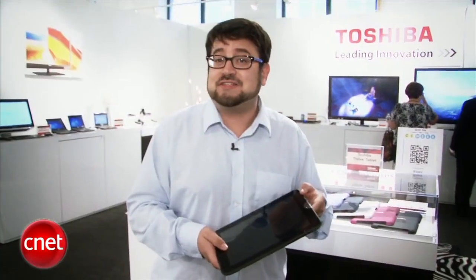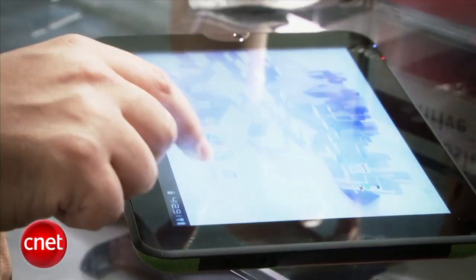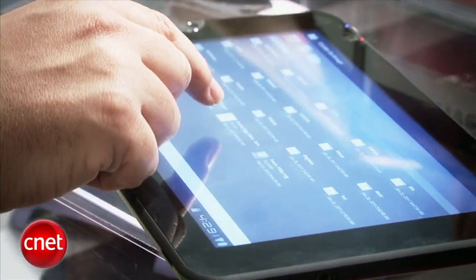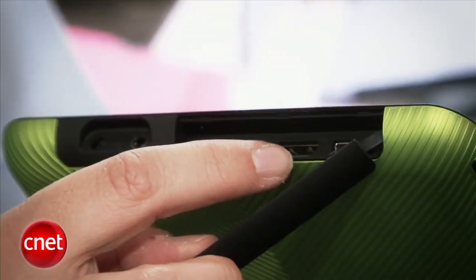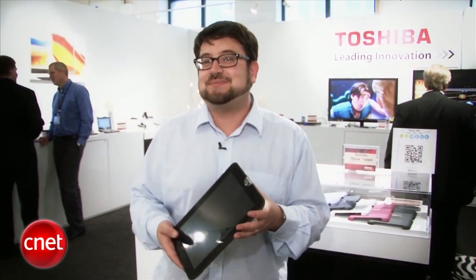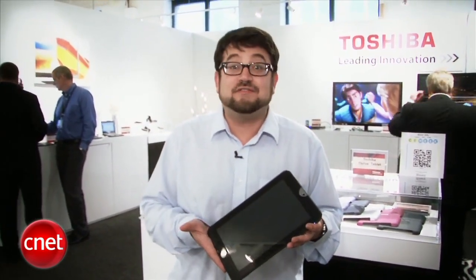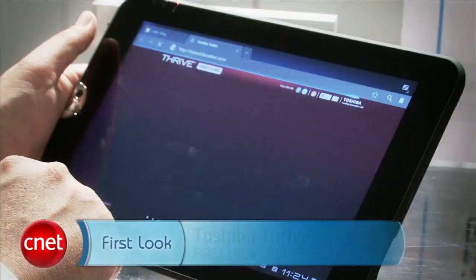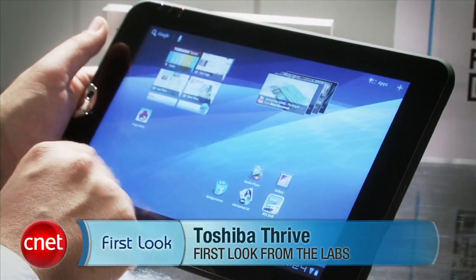The pricing is pretty aggressive — 8 gigs for $429, 16 gigs for $479, or 32 gigs for $579, available in mid-July. Despite its thickness, it also works with a number of full ports you don't see on tablets very often: HDMI, full USB, and a mini USB. As you might expect from Toshiba, there are some built-in AV enhancements that are supposed to improve the quality of standard definition video, common to what we've seen on Toshiba laptops. I'm Scott Stein, and that's a quick look at the Toshiba Thrive Tablet from the CEA Line Show in New York.